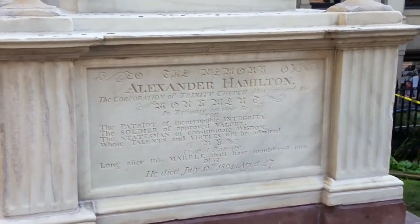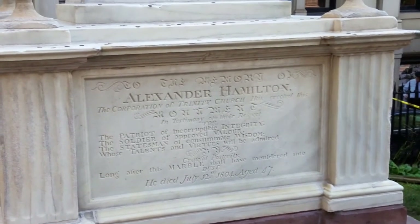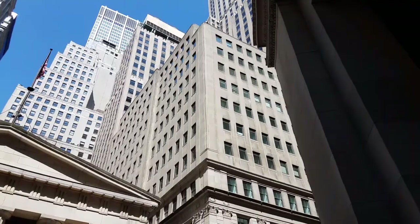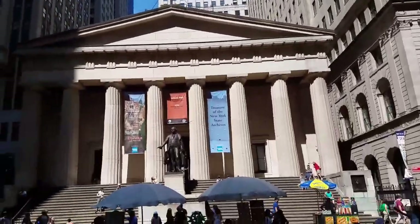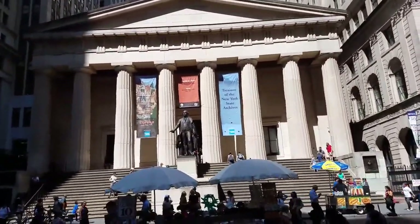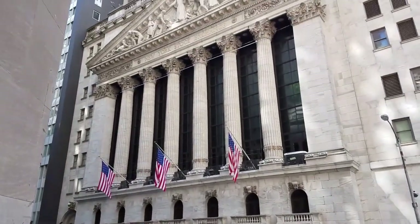And the grave of the most famous West Indian in American history — from Nevis/St. Kitts, Alexander Hamilton, Secretary of the Treasury, Colonel of the American Revolution. The US-UK-Canada-Ireland tour stops on Wall Street where Washington was inaugurated, right around the corner from the New York Stock Exchange.